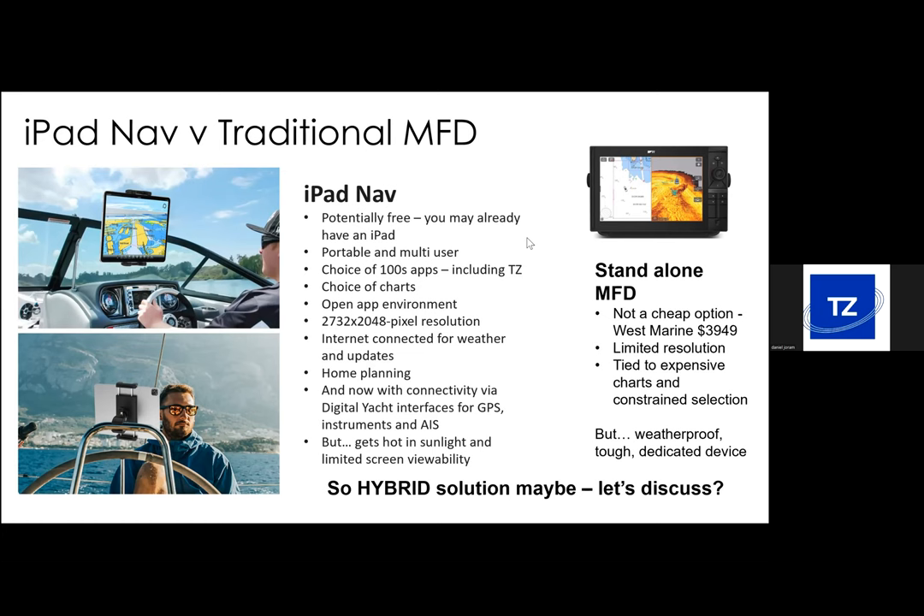Our hardware supports up to seven connections on the boat. iPads are internet-connected — they don't need to be when on board, but you can get updates when back home, download the latest weather, and get that overlaid onto the iPad. We've brought along hardware that allows you to connect to boat systems, so NMEA data — wind speed, depth, AIS, GPS and so on — can now be transferred across to the iPad. One caveat: while screens have improved in sunlight and many are now waterproof, they do get hot and have limited screen viewability, so a hybrid solution is our suggestion.